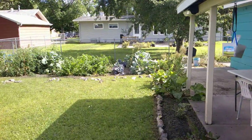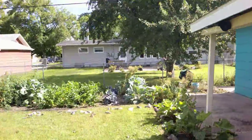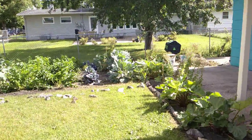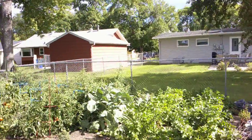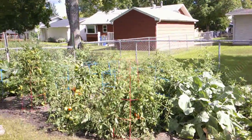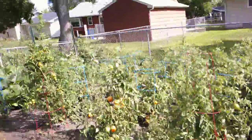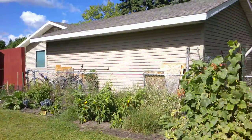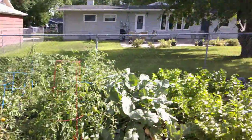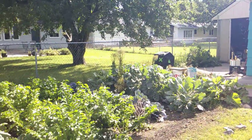If you follow us on Instagram you've probably seen some of the garden tours. It is September now but you can still see the garden is going strong here — our jungle of tomato plants and zucchini and cucumbers and peppers. So that's been taking up a lot of our time.